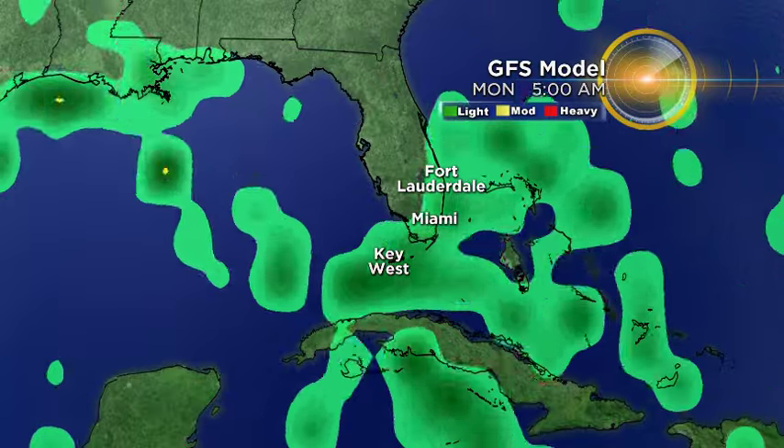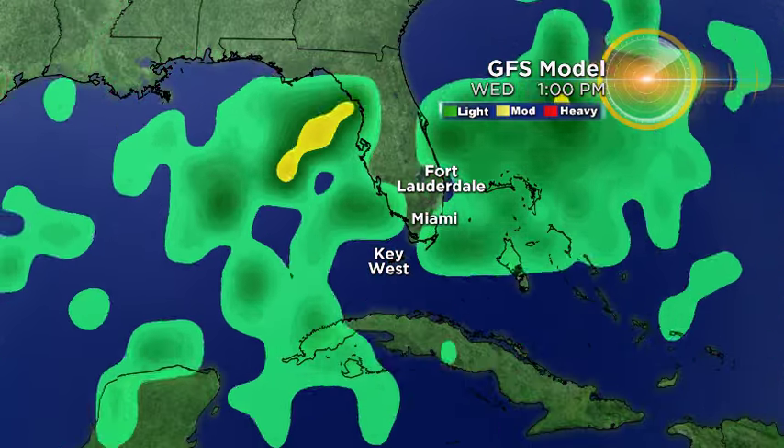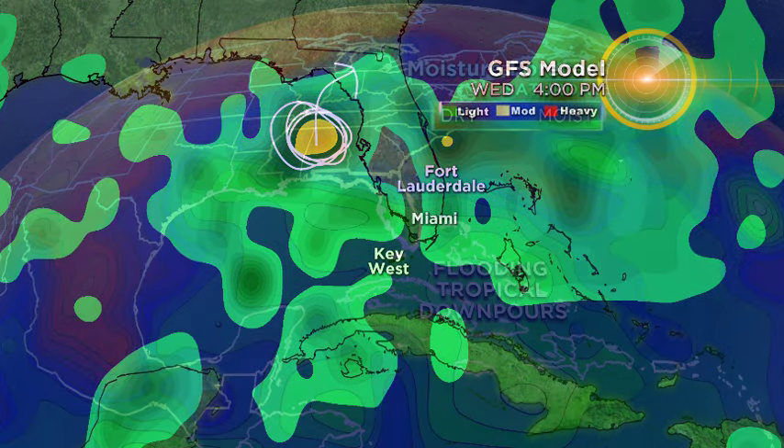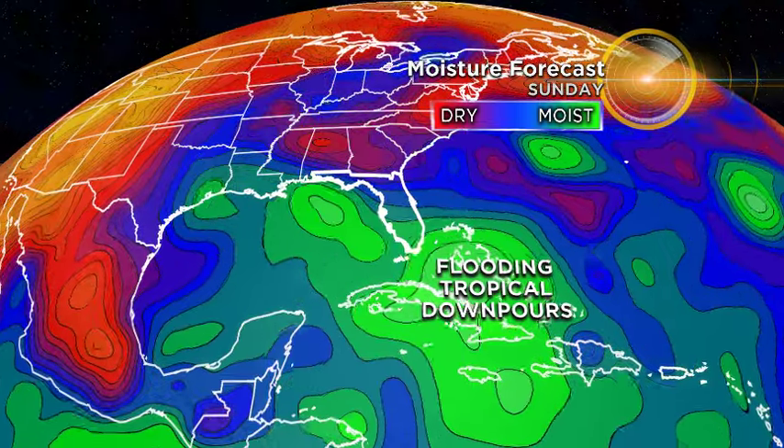Here's one more fairly trusty model — the GFS model. This is the latest run that just came out, and it is also picking up on a bit of development. You can see where you have the yellow color here; this represents possibly a tropical depression developing in the northeastern Gulf of Mexico and then turning more towards the east-northeast. The fact that the models are kind of honing in on one solution is a good thing — it means the models are starting to finally figure out exactly what's happening with this storm system.